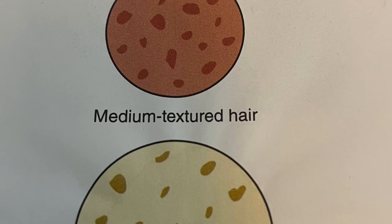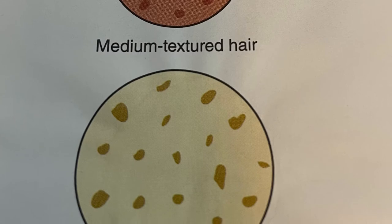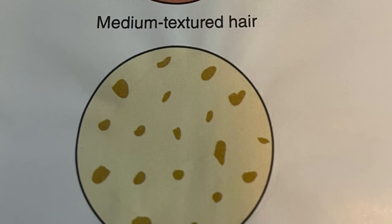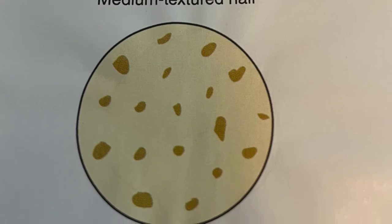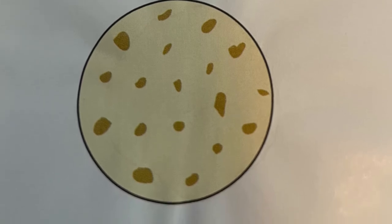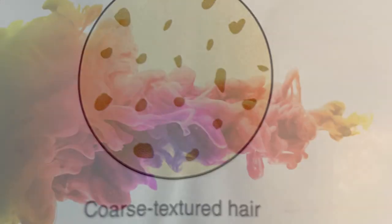Gray hair results from a reduction in the production of melanin pigments. White hair is actually the color of keratin without melanin and therefore does not contain either type of melanin. Contributing pigments are the pigments that lie under the natural hair color. The foundation of hair coloring is based on modifying this pigment to create new colors. When lightening a client's natural hair color, the darker the natural level, the more intense the contributing pigment.